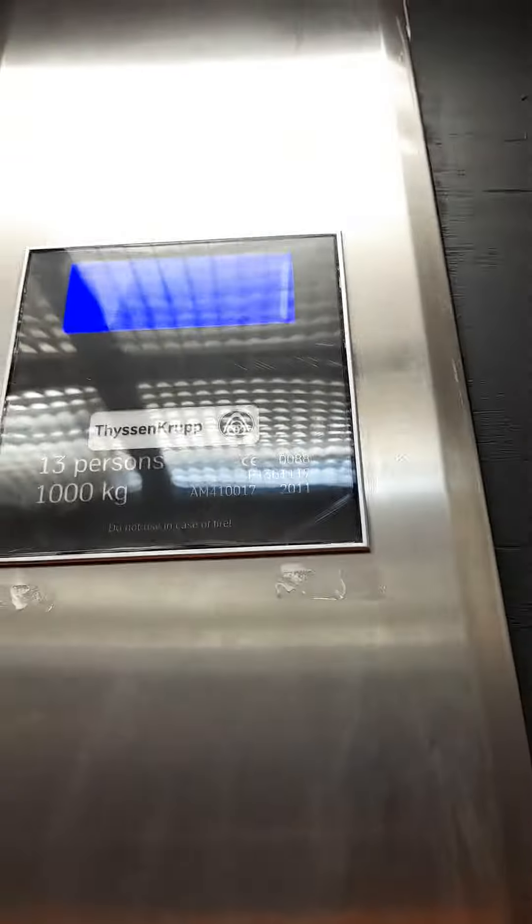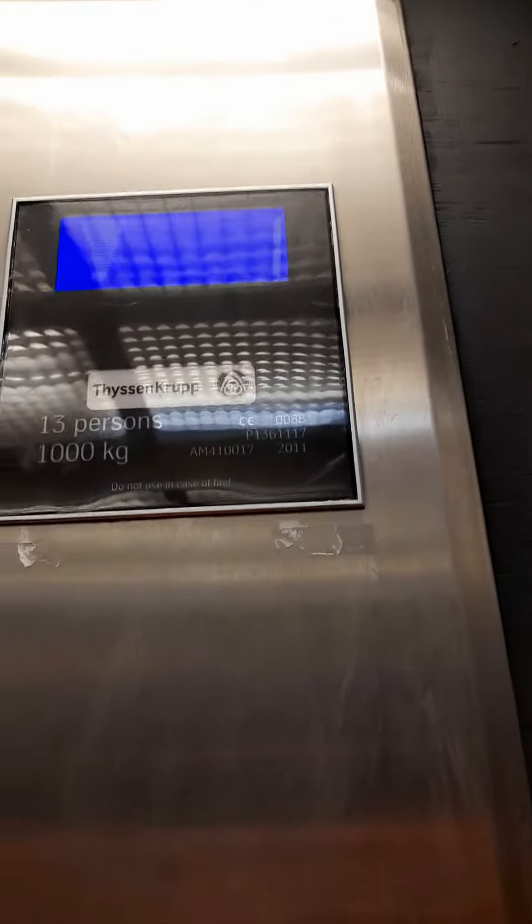Look at that box. Never seen one of these kind of Fissincrupts before. Ground floor is going to be these doors.